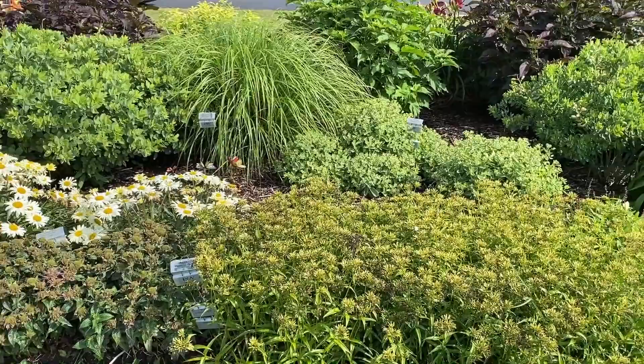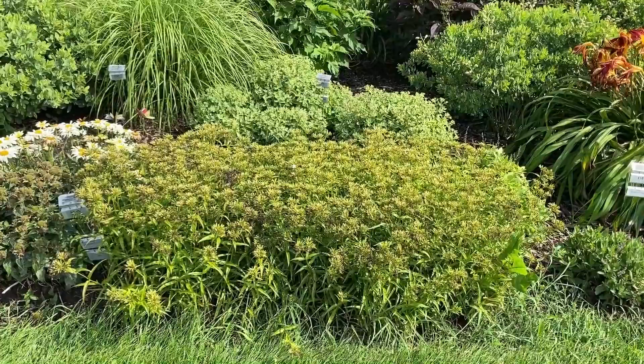Up front here is the Opening Act White Phlox — a spring bloomer. Finished flowering now, but it's about 18 inches tall. That's a grouping of about three plants.